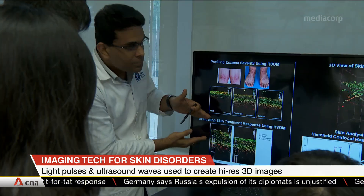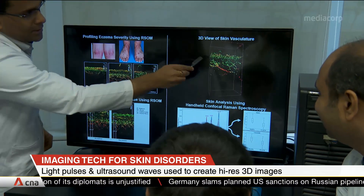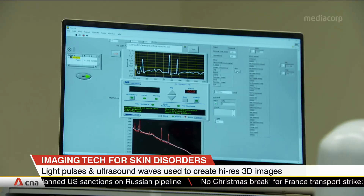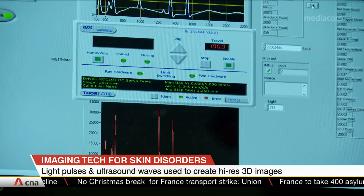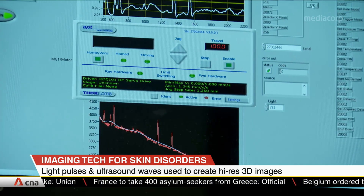You can also get information about inflammation — in conditions where the skin is red, you can really quantify the amount of inflammation. Using AI technology, you can assess the level of disease severity by looking at both the structure and the blood perfusion in the skin.